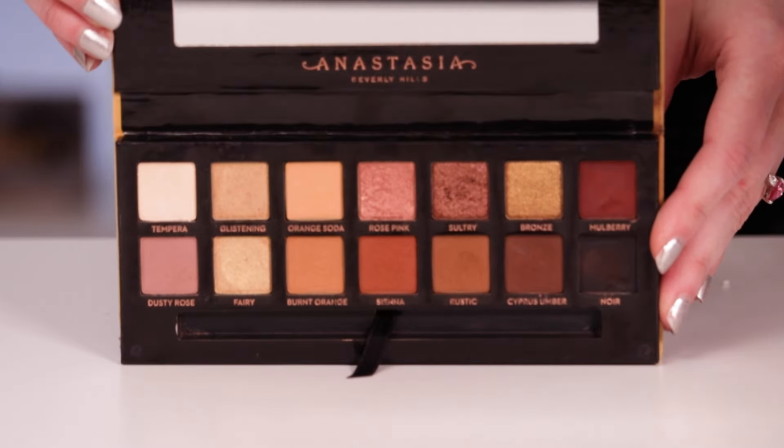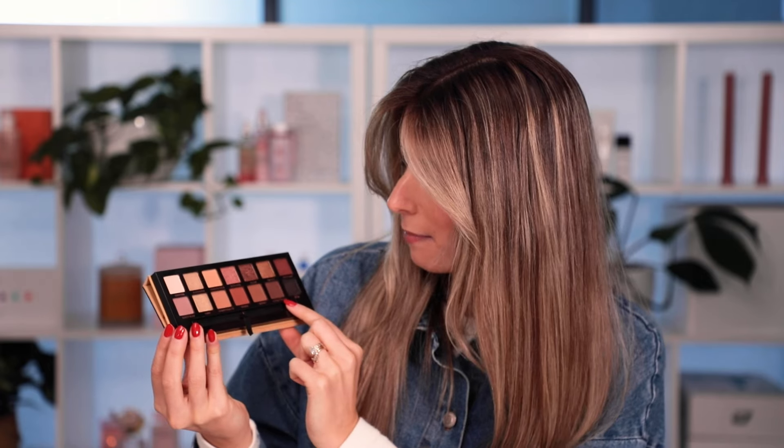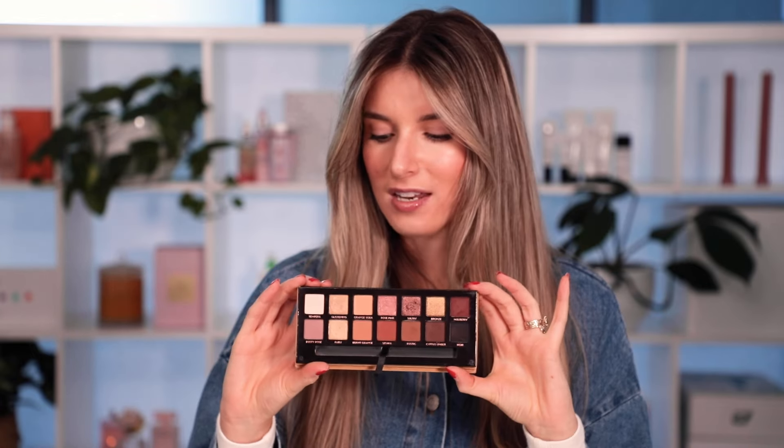I had to, of course, choose an eyeshadow palette, which was so hard to narrow down to one. Don't mind the state of it — this is my true palette from my kit. But this is the Soft Glam palette from Anastasia Beverly Hills. My personal favorite shades are Burnt Orange, Orange Soda, Sienna, Rustic, and Cypress Umber. This is really just the perfect combination of shimmer shades and matte shades, and you also get warm and cool tones. This is one that is applied to pretty much all of my clients regardless of what type of look they're wanting — I can always find a shade in here that I need for the look.